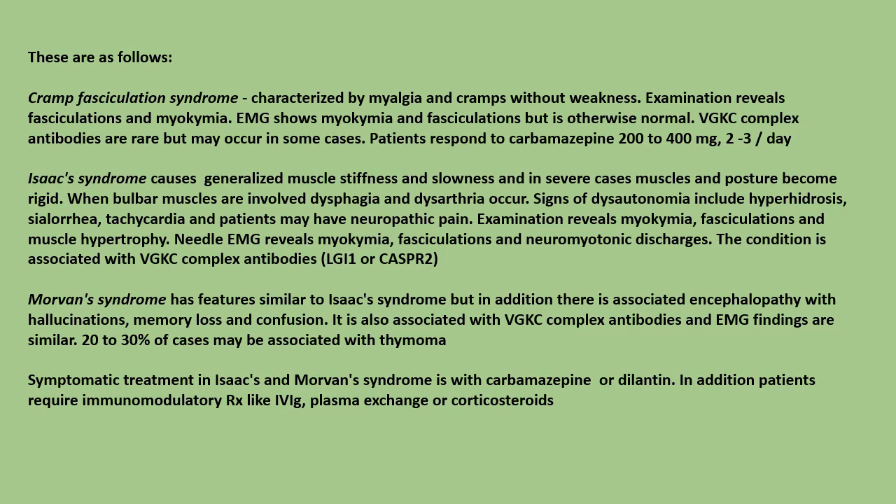Isaac's syndrome causes generalized muscle stiffness and slowness, and in severe cases muscles and posture become rigid. When bulbar muscles are involved, dysphagia and dysarthria occur. Signs of dysautonomia include hyperhidrosis, sialorrhea, tachycardia, and patients may have neuropathic pain.